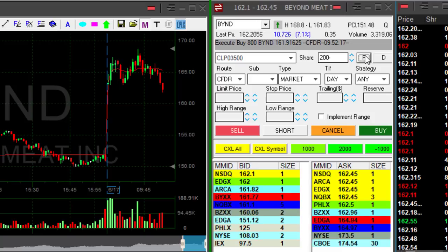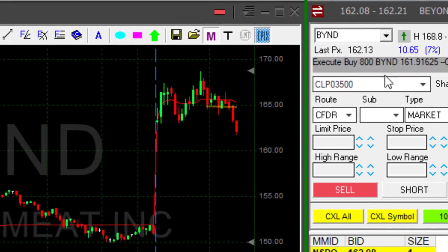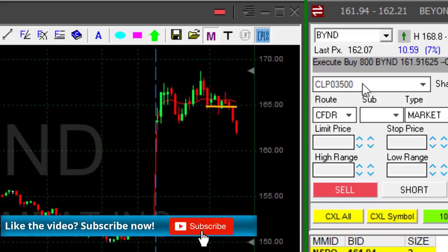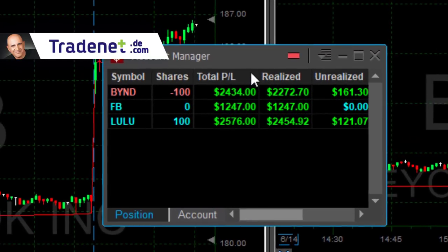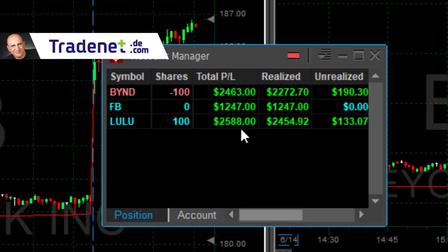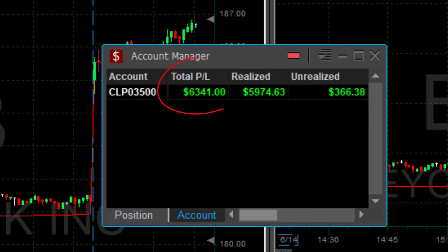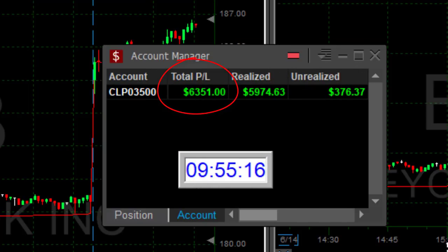Beautiful trade in Beyond. Again, I'm not sure why I took that trade — that's why I reduced my size. Usually I go with larger size, but it looked right to me, it looked like it was about to fail. It's a big move in Beyond. We've traded it quite a lot recently, and it worked out finally. This is indeed a beautiful start for my week — great Monday. Up $2,400 in Beyond, $1,200 in Facebook, $2,500 in LULU. A really good start to the trading week, up $6,300 — and all of that happened in just 25 minutes.